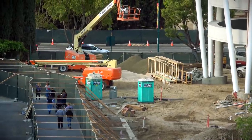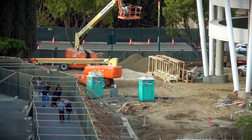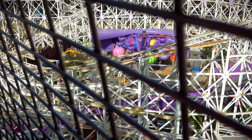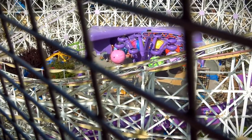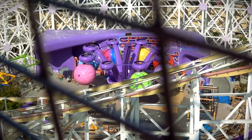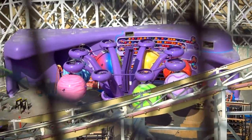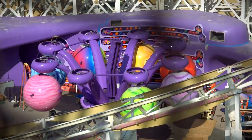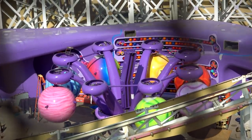Let's switch over to DCA and the Emotional Whirlwind. You can see they have installed the memory balls — the ones that are going to hang from the ride as we twirl around on this attraction.